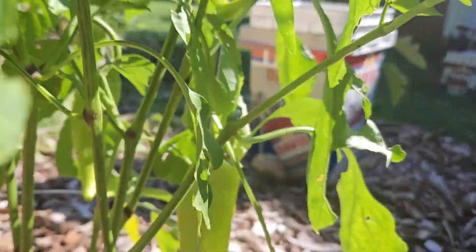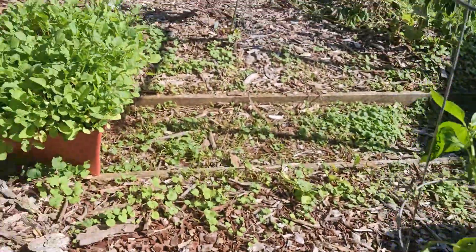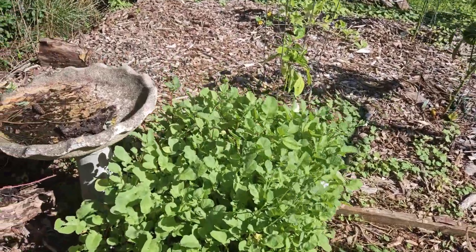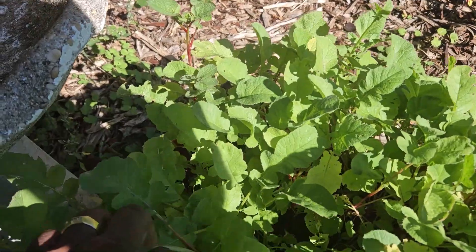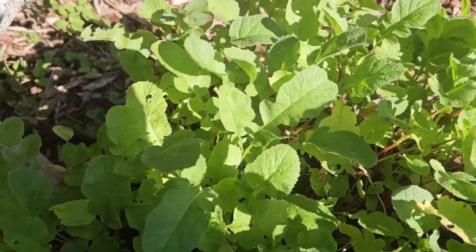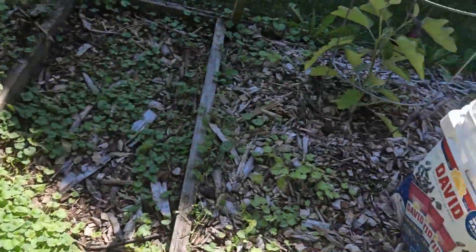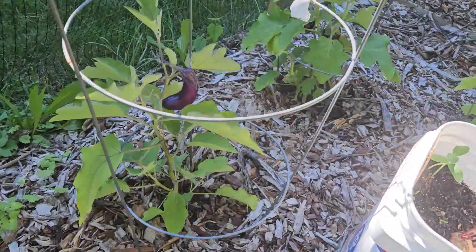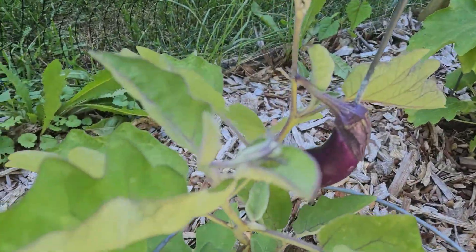Definitely gonna be taking those banana peppers off today, they're doing real good. Over here we have our radish — look at that, I'll be going in here taking some of these out, they're looking real good. This is another eggplant — look at that one growing, a pretty nice bud right there.